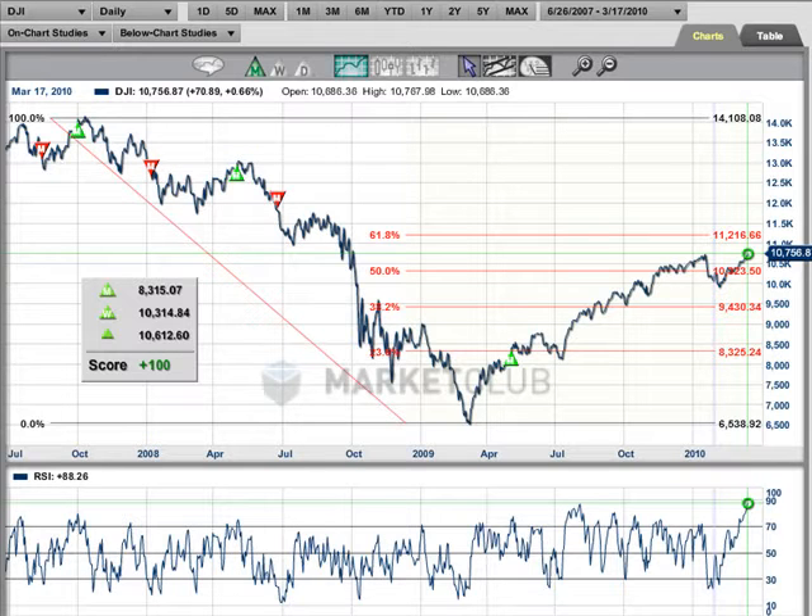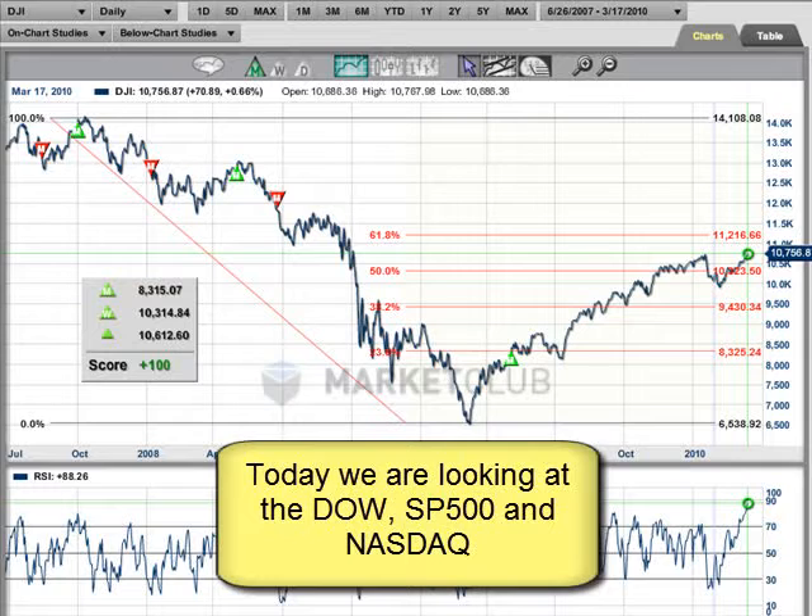Hi, it's Adam Hewison, and I'm coming to you, as always, from the Digital Studios of Market Club. We're going to be looking at the three major indices today — the Dow, the S&P 500, and the NASDAQ — to see exactly where they are.